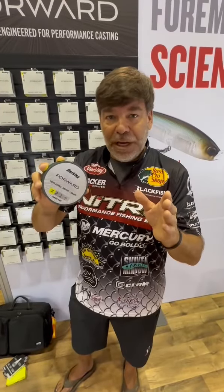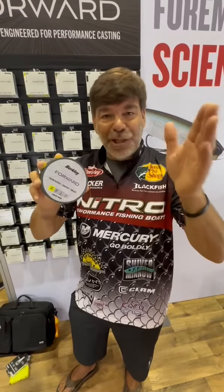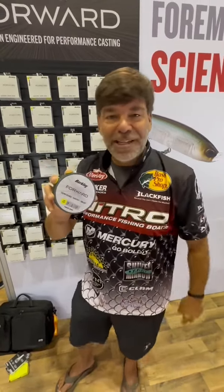Casts great, especially with light lures and especially into the wind to help you get a long cast.